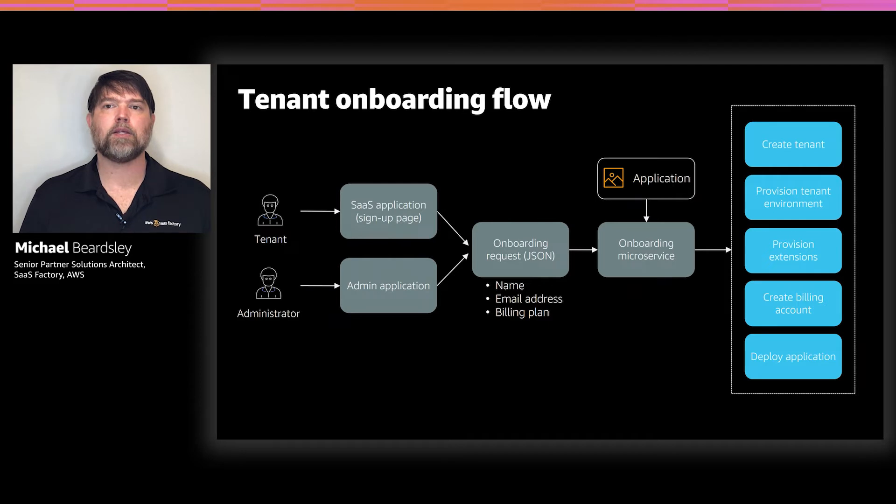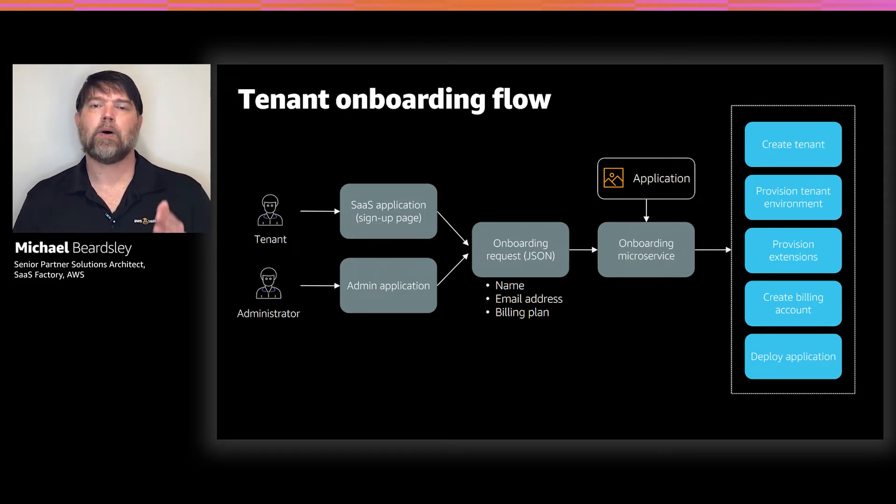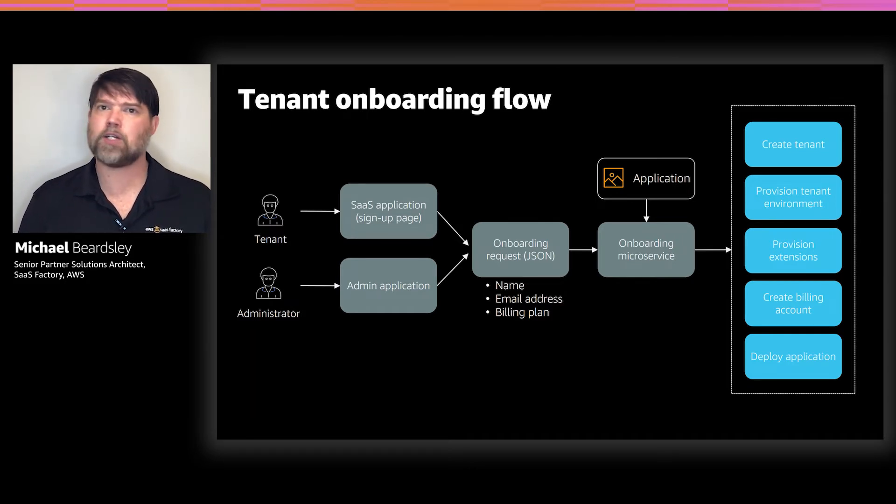Automated tenant onboarding is probably one of the biggest value propositions of SaaS Boost. Either as an administrator logged into the admin web application — that React application — or by integrating directly to the SaaS Boost API with some existing registration flow in your app, you trigger an onboarding request. The onboarding microservice then takes that request and orchestrates a whole series of steps: creating the tenant, provisioning all the infrastructure, and getting your application deployed to that new tenant's infrastructure.